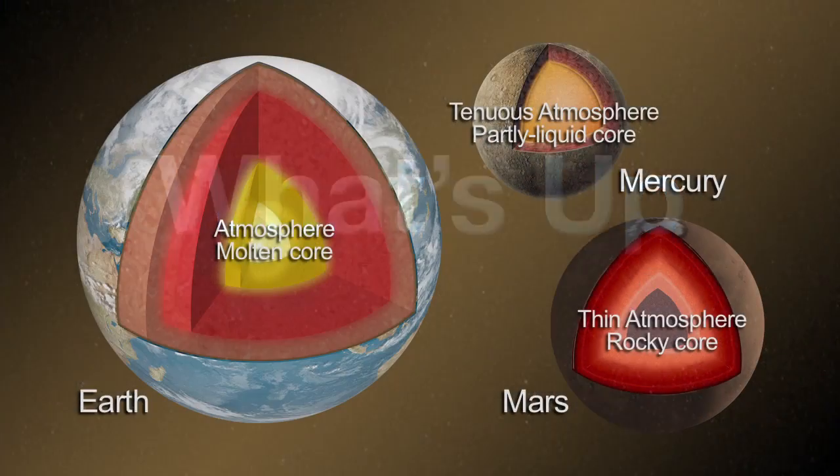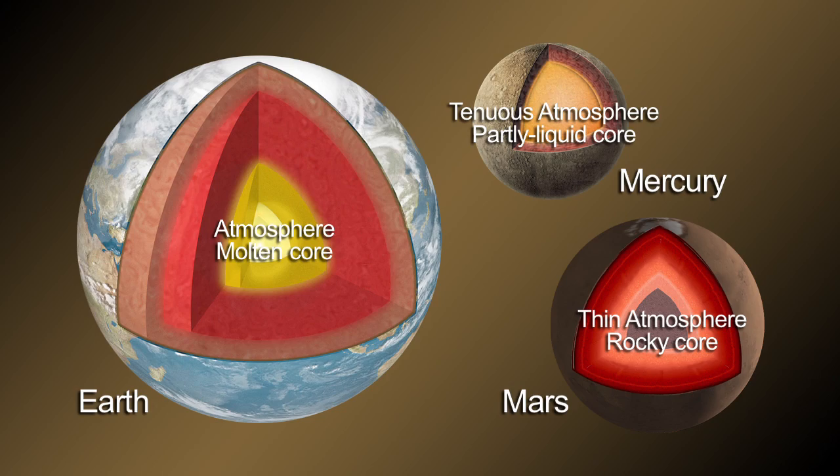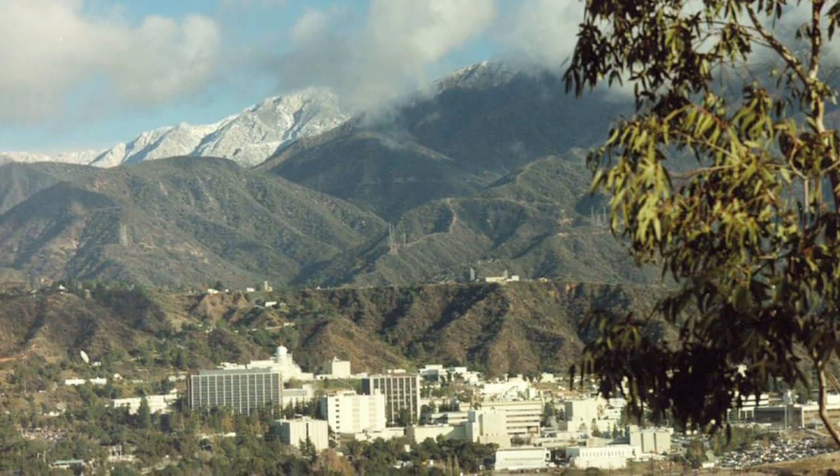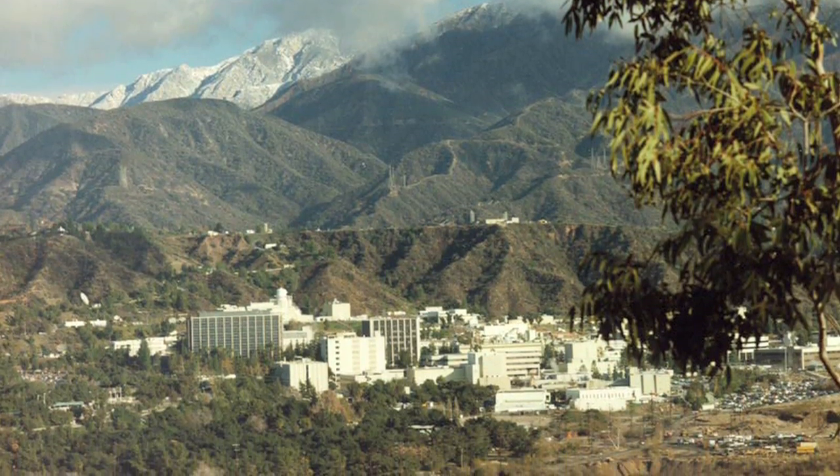What's up for January? Evolving planets. Hello and welcome. I'm Jane Houston Jones at NASA's Jet Propulsion Laboratory in Pasadena, California.